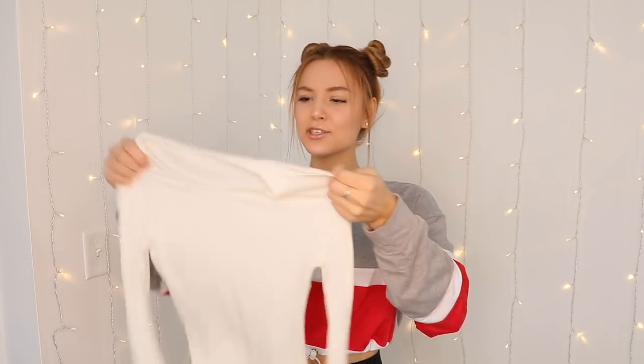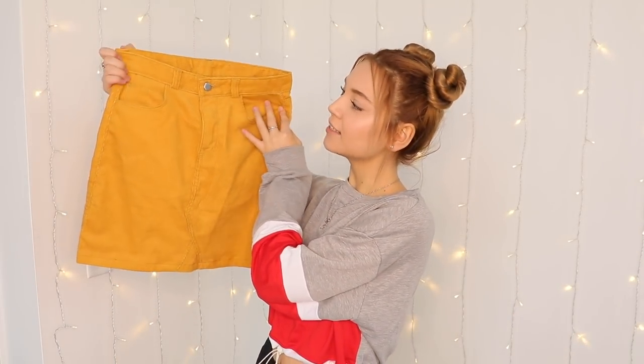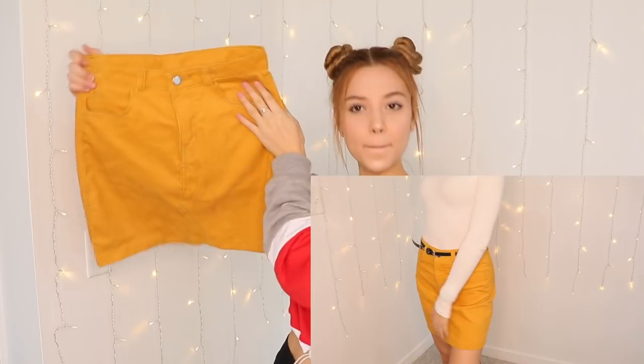So the next thing that I got, I actually got it to go with the pants that I showed before. And it's just this plain bodysuit — it's tight on the body but it looks super cool with the pants, as you can see on this clip. And the next thing is this super cute mini skirt. It's mustard colored, and you can also match it with the bodysuit that I showed you before.